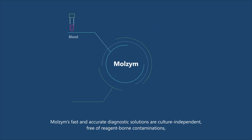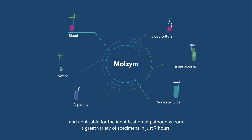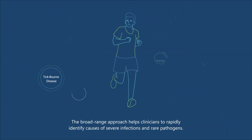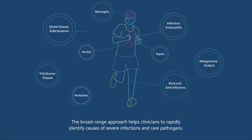Marzyme's fast and accurate diagnostic solutions are culture-independent, free of reagent-borne contaminations and applicable for the identification of pathogens from a great variety of specimens in just seven hours. The broad-range approach helps clinicians to rapidly identify causes of severe infections and rare pathogens.